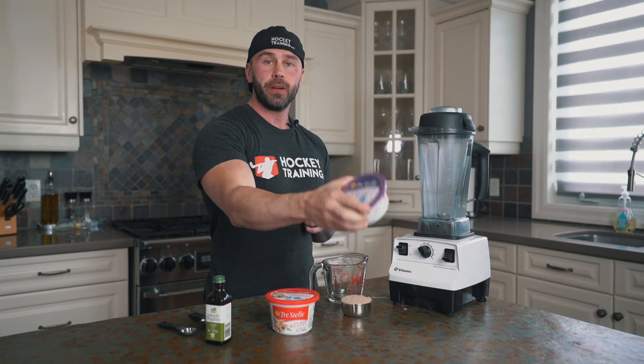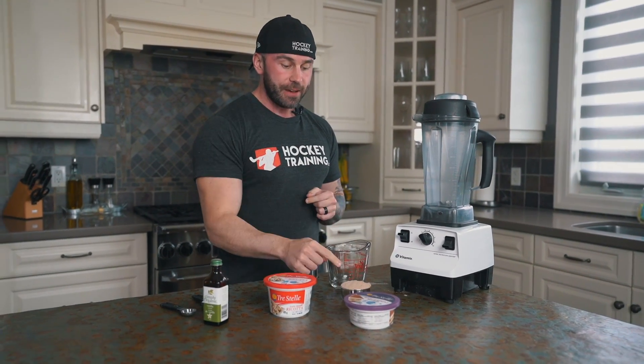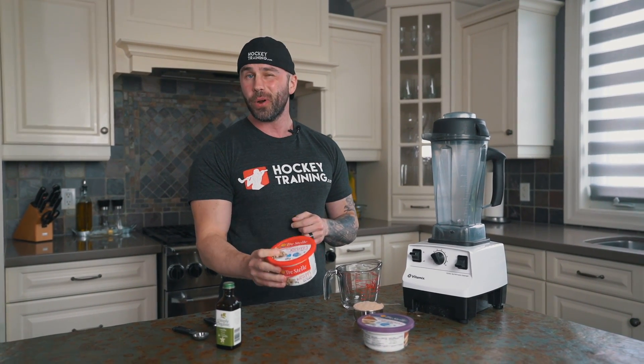The first recipe we're going to make is healthy high protein chocolate ice cream. What you're going to need is one tablespoon of mascarpone cheese, a half a cup of chocolate whey protein, three quarter cups of ricotta cheese — preferably the low fat version — and two teaspoons of vanilla extract.